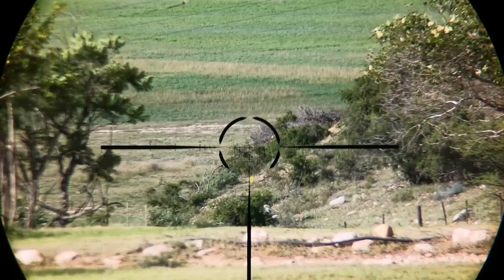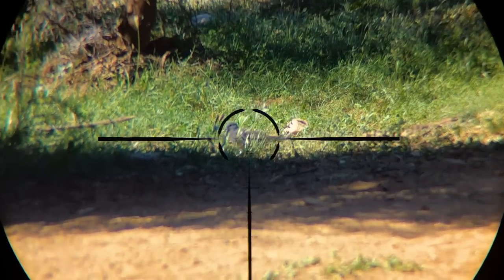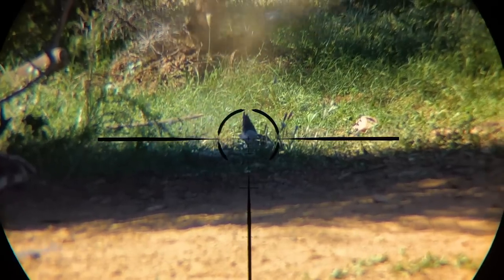I took tons of shots of the setup on this hunting trip, but I'm just going to show you one on this video — a dove that our host on the farm took a shot at. You can see just how much energy is dumped here; it's super effective.